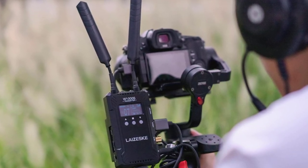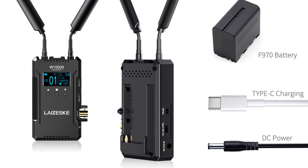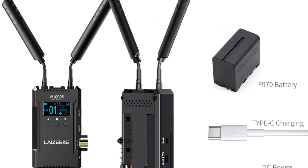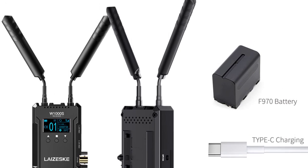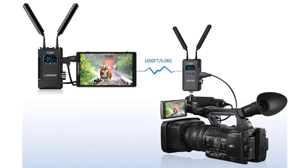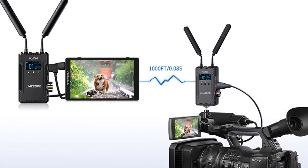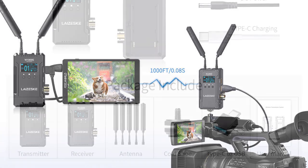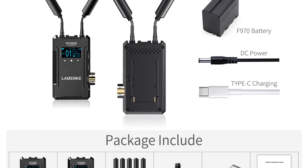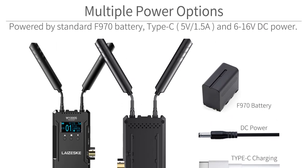Additionally, the system's modulation mode, OFDM, ensures a stable and interference-free transmission, even in crowded wireless environments. The W1000's is also straightforward to set up and use. The package includes everything needed for the wireless transmission, including a transmitter, a receiver, and antennas. The device has a clear and user-friendly interface, and its compact and lightweight design makes it easy to carry and use on location. Its operating temperature range of 0–40°C makes it suitable for a wide range of weather conditions, and its transmission power of up to 17 dBm ensures a reliable and stable connection even at longer distances.